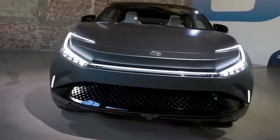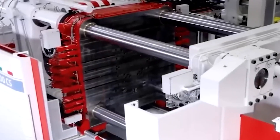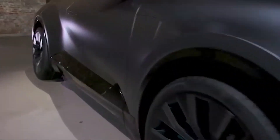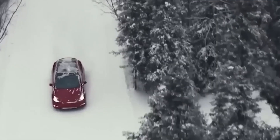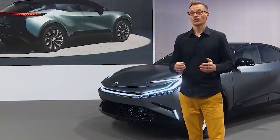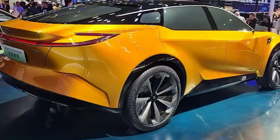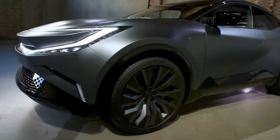As we delve deeper into this disparity, it becomes evident that the automotive industry is undergoing a profound transformation. Toyota, despite its historical prominence, is now faced with the imperative to not only catch up but to leap ahead in the race towards electrification. The need for acceleration is paramount, and Toyota must recalibrate its strategies to stay relevant and competitive in this era of unprecedented change. The electrification revolution is not just a trend, but a seismic shift that demands a nimble response — Toyota's ability to adapt, innovate, and expedite its electric vehicle initiatives will undoubtedly determine its standing in the rapidly evolving automotive landscape.